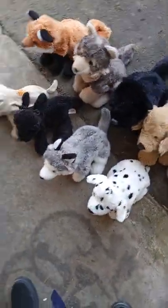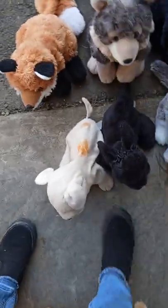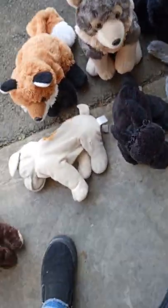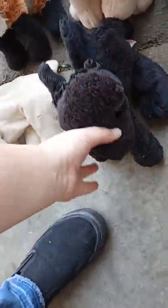And then we have my off-brand stuffed animals. We have Isabella — don't know what kind of dog that is. We have this Aurora dog, pretty positive.